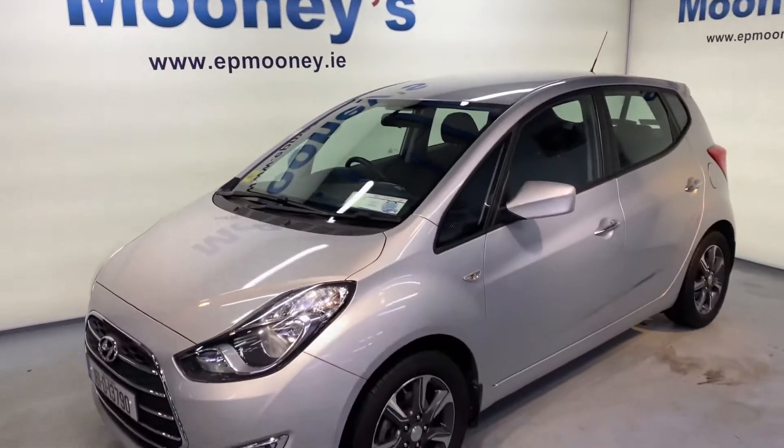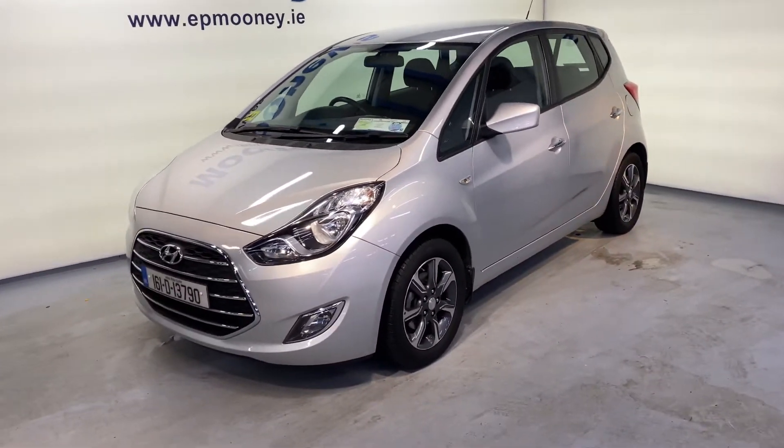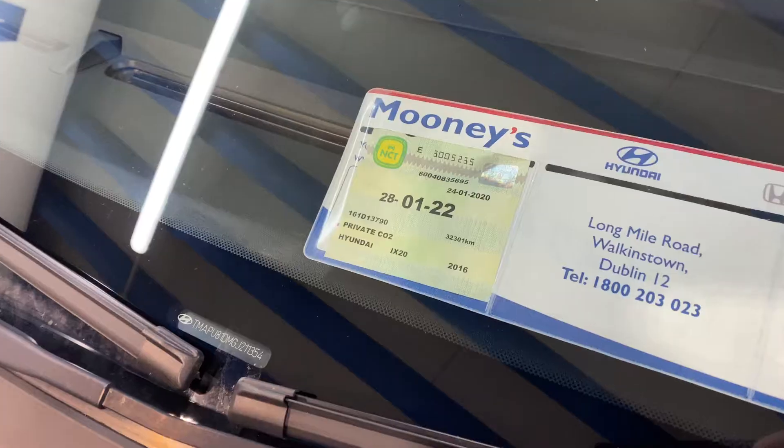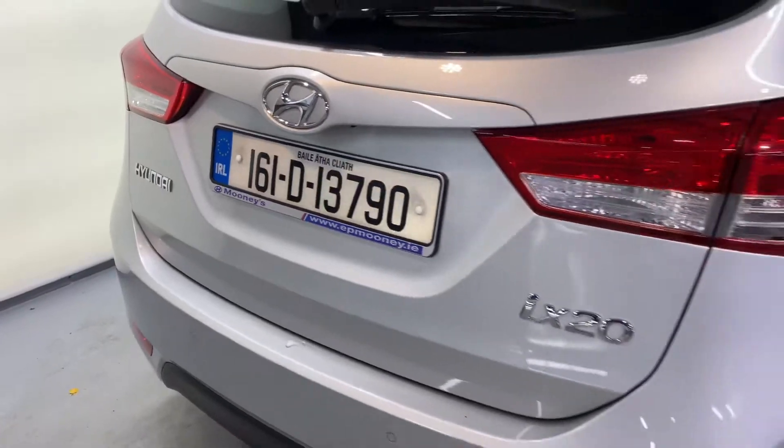Welcome to Mooney's Garage here on the Longwell Road. If you're looking for an automatic car, check out this 161 Hyundai iX20 we have available for sale. It's the deluxe model and it comes with a fresh NCT till January 2022.